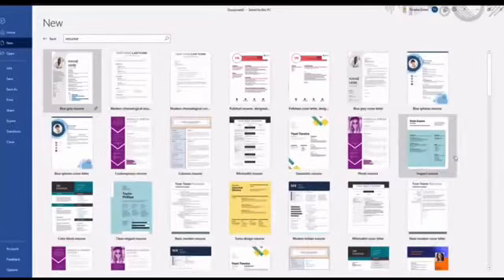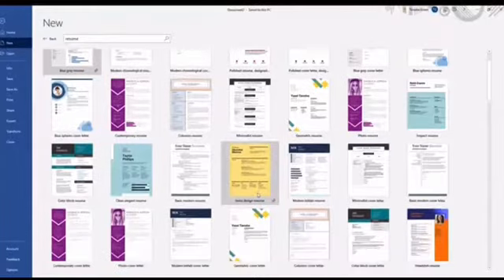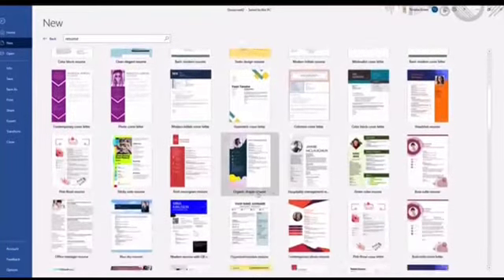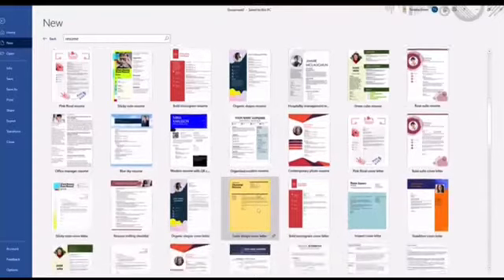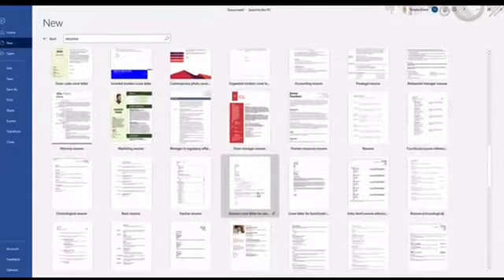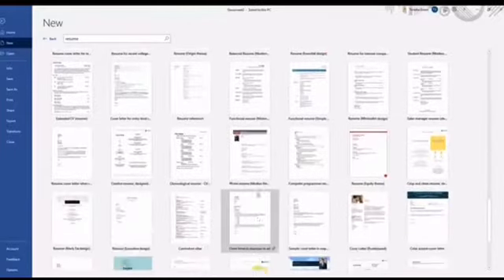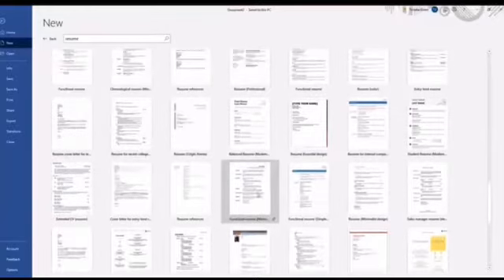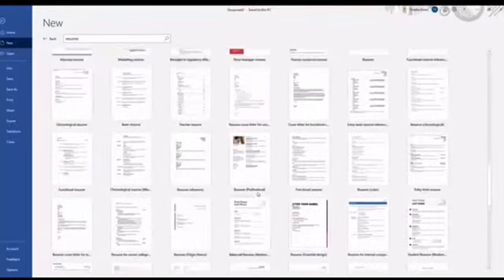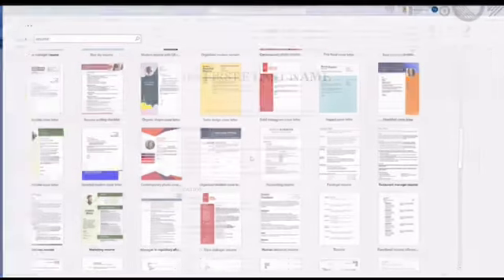You can see all the template options Microsoft Word has for you. At the top, the majority are super colorful with different shapes. You want to avoid the ones that have your picture in them, because as I mentioned in my last video, your picture is giving away all of your EEO protection. The more you scroll down, the resumes get a little more boring, so let's go back to the top where they're more fun. But before we choose, I want to show you one to avoid by all means.